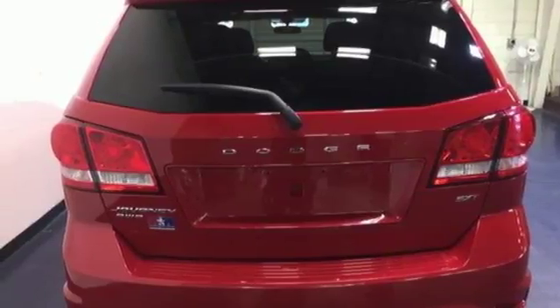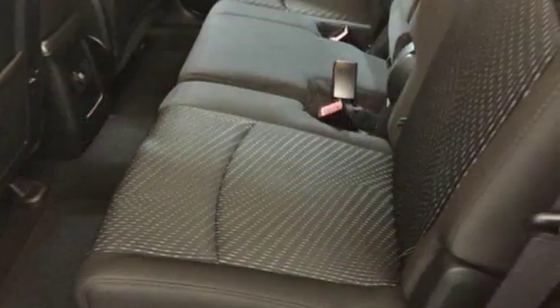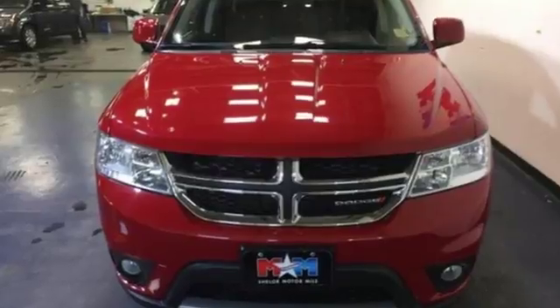Impressive technology, including Keyless Go and a touchscreen display, make it a well-rounded vehicle for any family. Style that stops them in their tracks, and efficiency that motivates you to keep going.